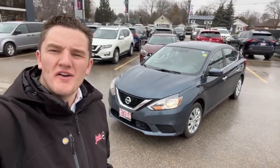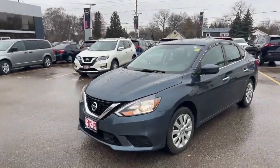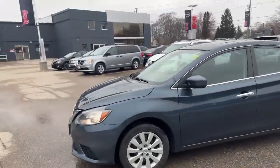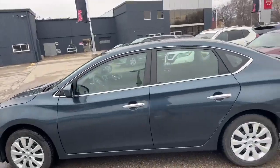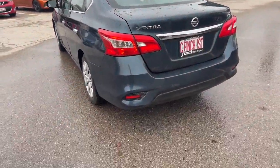Hey guys, it's Austin from Finch Nissan. I'm going to do a quick walk around this recent trade-in. Check out this 2018 Nissan Sentra SV, just traded in here at Finch Nissan. This is a nice blue colorway, SV trim package.